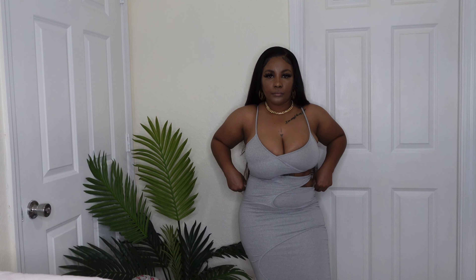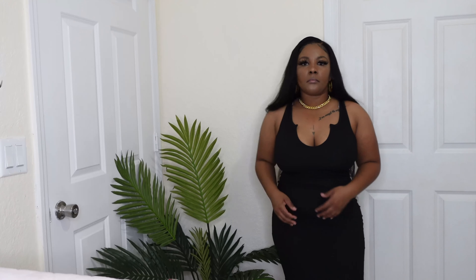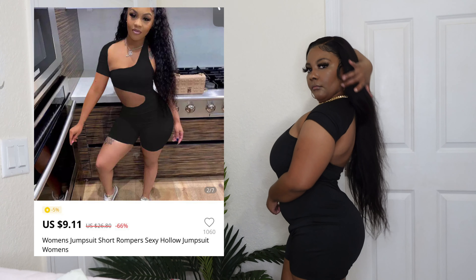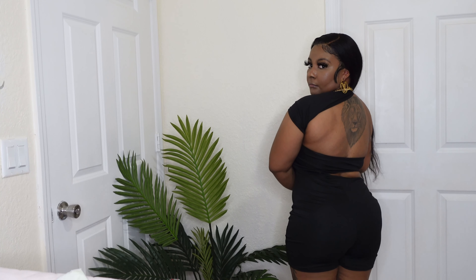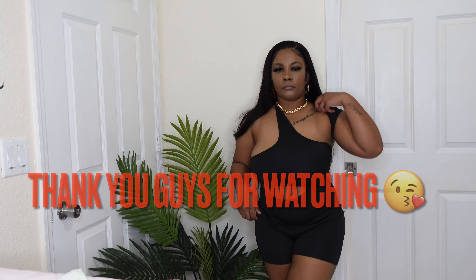This cutout dress did make my boob area look a little funny but I still love it. I also got this long maxi dress — stretchy, comfortable, ribbed material. The last piece was this jumpsuit; it was kind of baggy and didn't fit me too well, but it was still comfortable and cute.